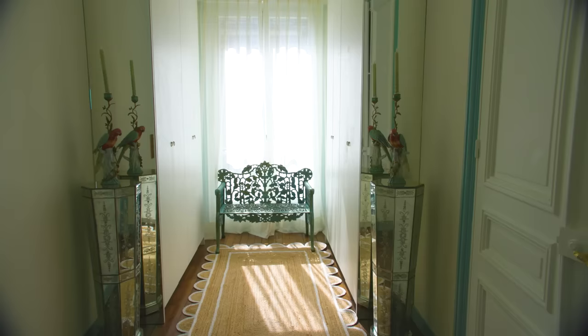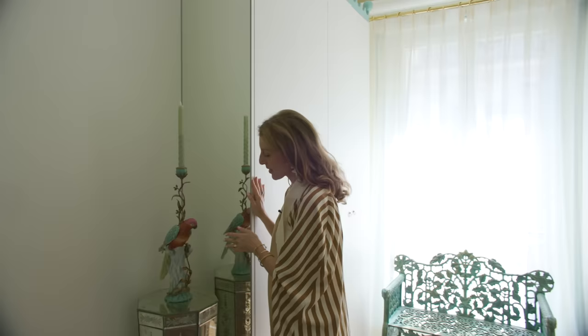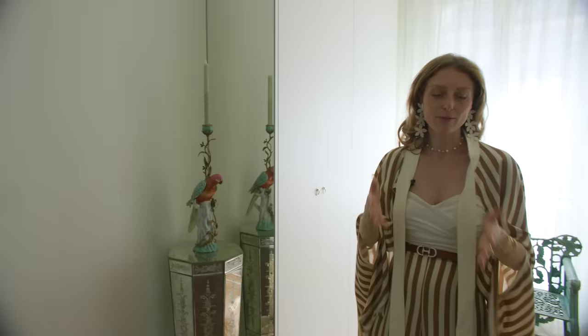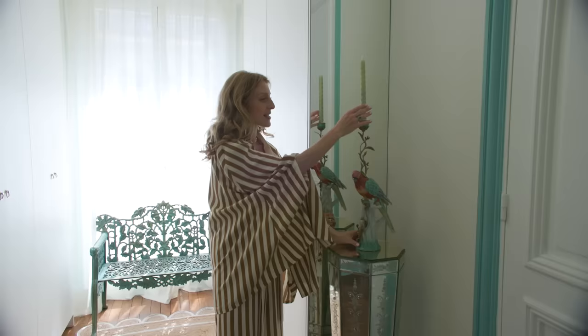We're in the entrance here. We didn't want to put too many things or objects, so it's quite neutral. We have two big cupboards made with little decorations I got inspired by on a trip in Seville. We had some mirrors put here and here just to give a bit more space and light — it gives an aspect of more depth. And we have two columns also made out of mirrors, which I find beautiful, and these parrots with fake candles.